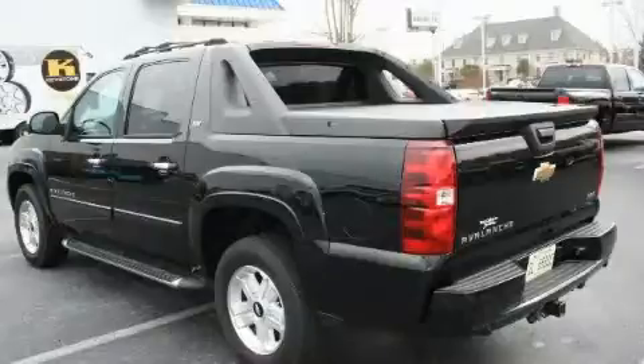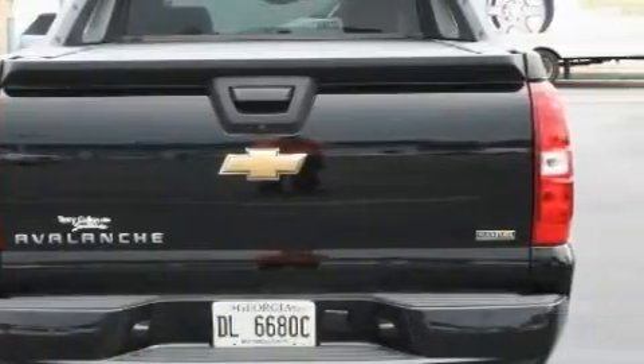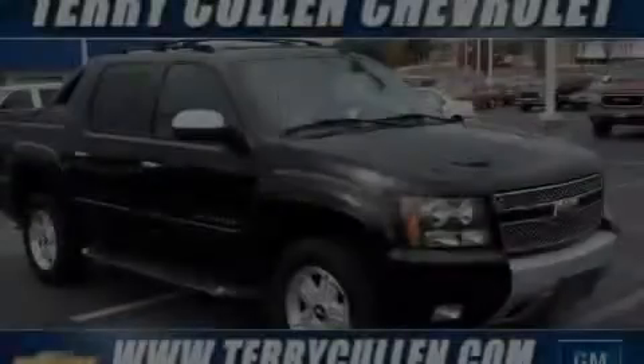The durable 8-cylinder engine, paired with an unwavering 4-speed automatic transmission, is solid and dependable. Stop by today and test drive this truck for yourself.